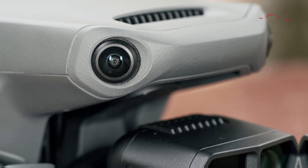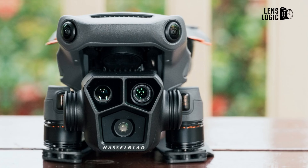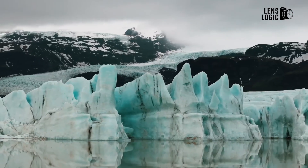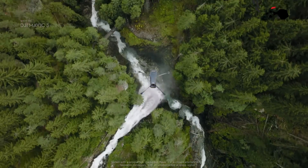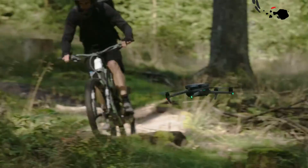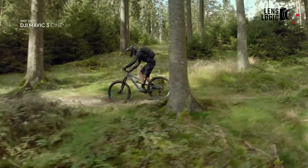The primary upgrade expected for the DJI Mavic 4 Pro is likely to be in the camera segment, which is undoubtedly the crucial component for aerial imaging. While drones can offer various other features, without proper detail and high resolution, they fail to deliver satisfactory results for cinematic filmmaking.